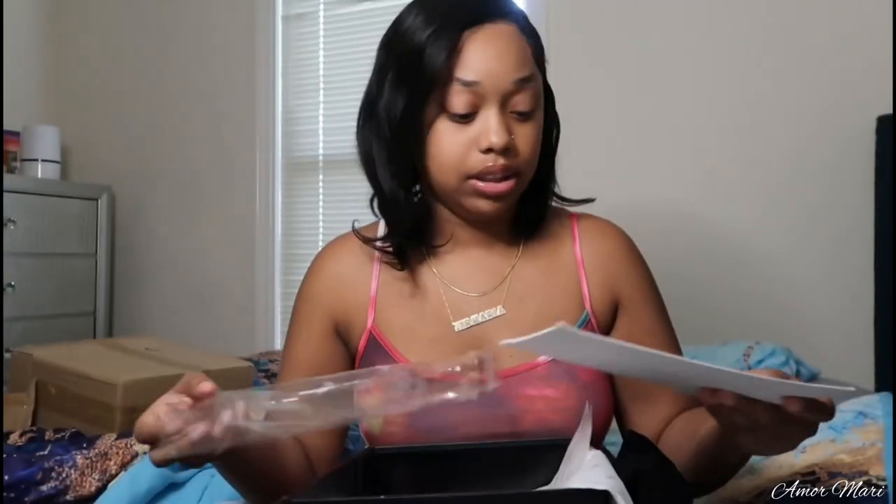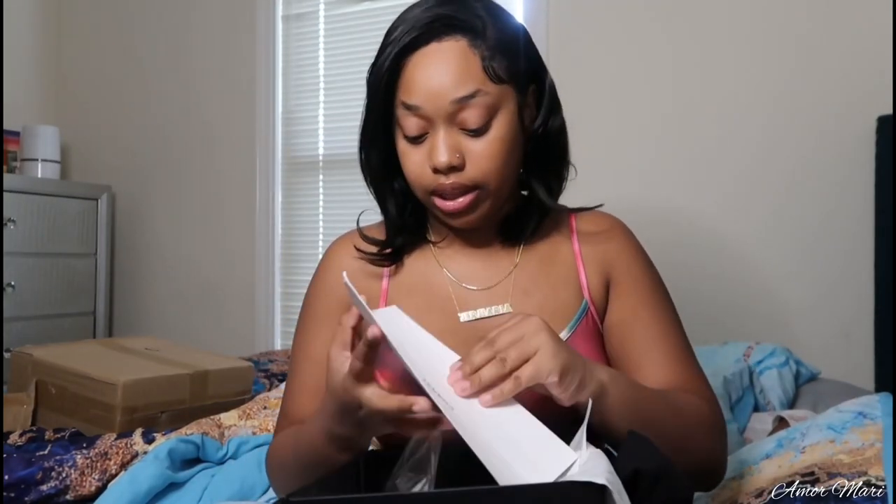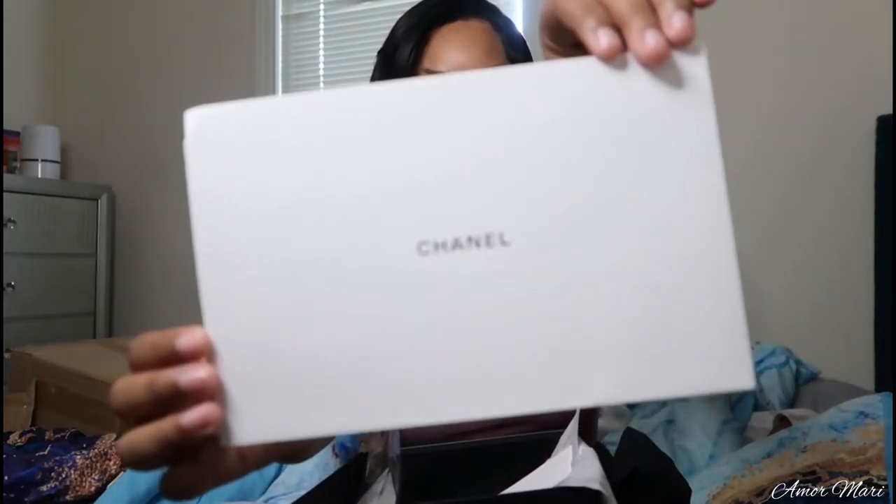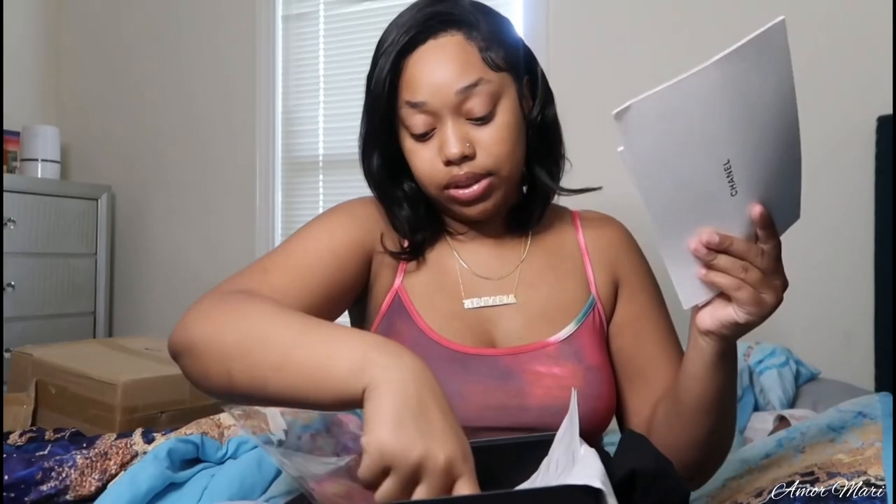I'm going to open it up with y'all, because why not? This is just a book that tells you about Chanel. And then in here it's just like a folder — if you wanted to put like a note, basically a card or a gift card, if you want to give the person a bag, this is what you'd do. That was supposed to be in plastic. Now we're going to open the bag together. Don't mind my room, it's a little dirty because I sleep in here, so it ain't going to be perfect all the time. So here's my dust bag.